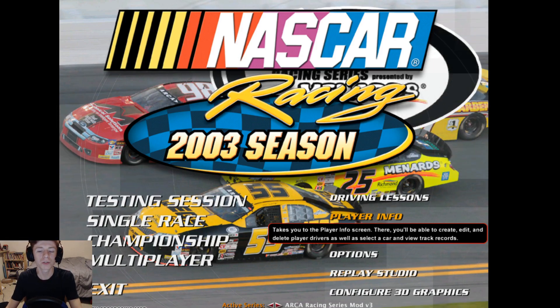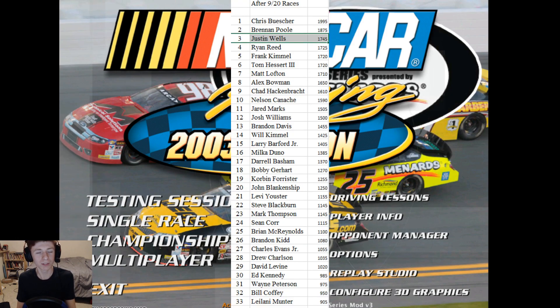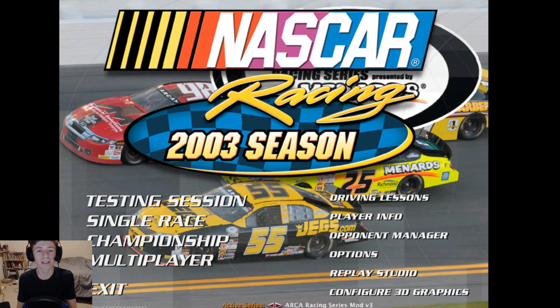Alright guys, here we are back on NR2003. We're continuing our 2012 ARCA season mode here today. Before we get into the next race, let's go ahead and take a look at the updated point standings. We're coming off a couple of good results, but we haven't really made a move in the standings as a lot of guys at the top have had very good results themselves. They've been really consistent — Brennan Poole, Alex Bowman, Frank Kimmel's even putting together some good results. We basically know we have to be on top of our game every week because these guys aren't going to give us a break.